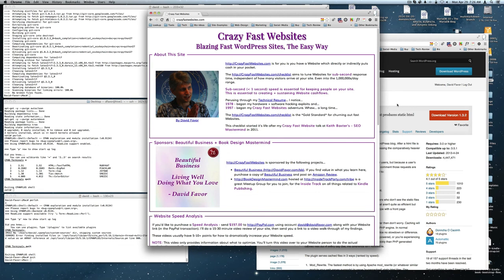Today is Monday, April the 29th, 2013. My name is David Faber and today we're going to be talking about Amazon reviews. This particular episode is sponsored by the Beautiful Business Amazon book and the Book Design Mastermind. If you're writing Kindle books, I highly recommend you go and visit one of those projects or both.